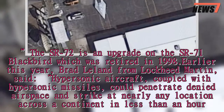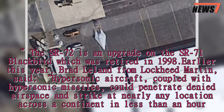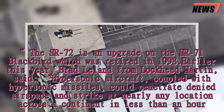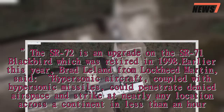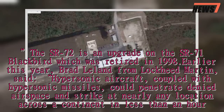The SR-72 is an upgrade on the SR-71 Blackbird, which was retired in 1998. Earlier this year, Brad Leland from Lockheed Martin said: "Hypersonic aircraft, coupled with hypersonic missiles, could penetrate denied airspace and strike at nearly any location across a continent in less than an hour."